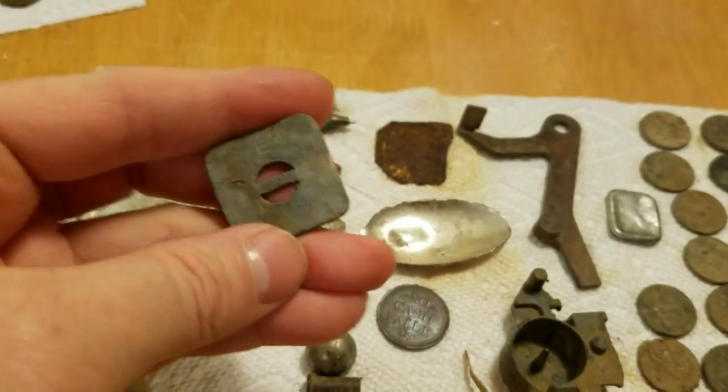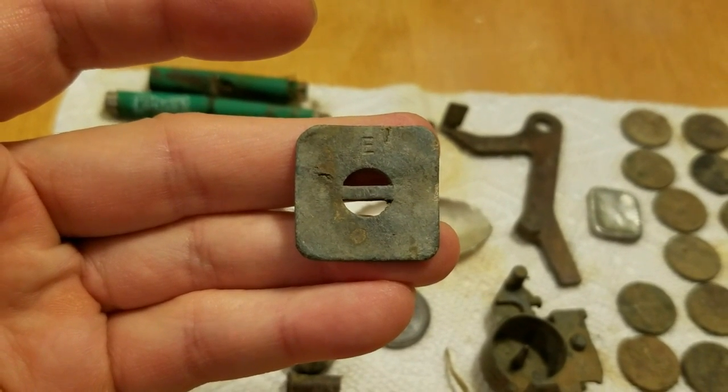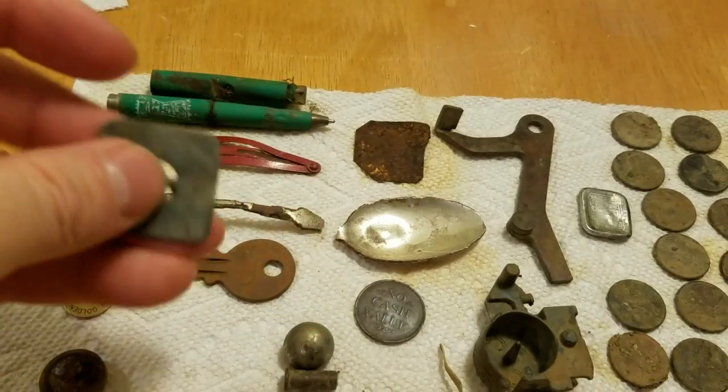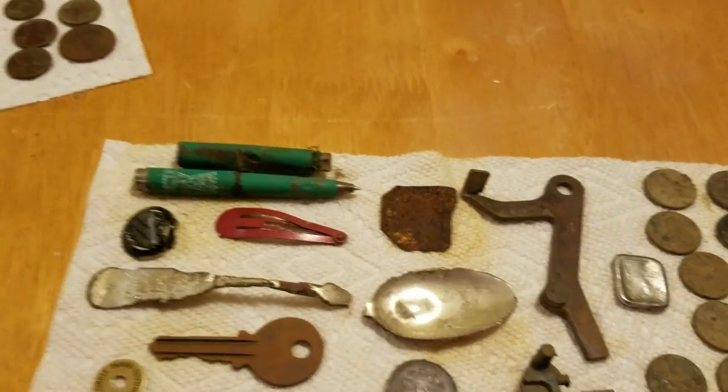When I first found this I thought it was a hem weight, and I've seen some metal detecting forums identify them as hem weights. But I'm pretty sure this is actually a drape weight — for curtains. The square ones used for clothing were usually round; this one is bigger and heavier, so I think it's for drapery. There are some forums, like Treasure Detector Net, that seem to back that up and will properly identify this.